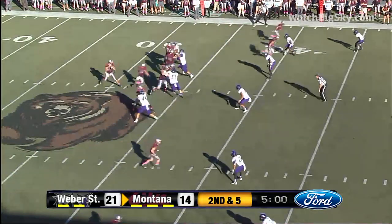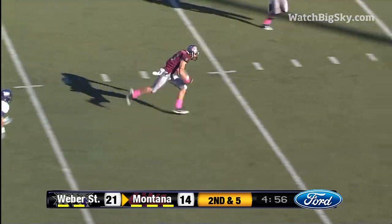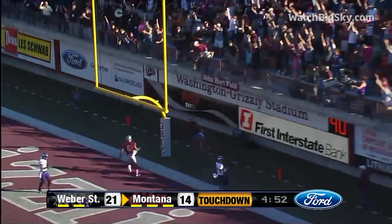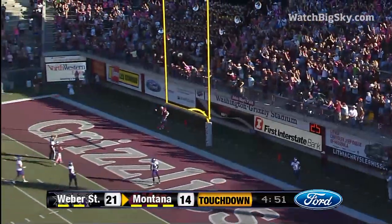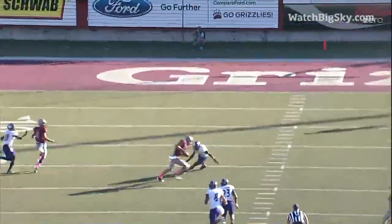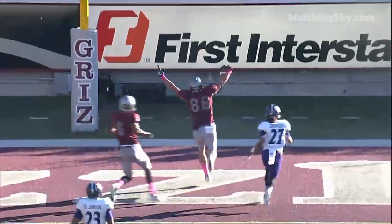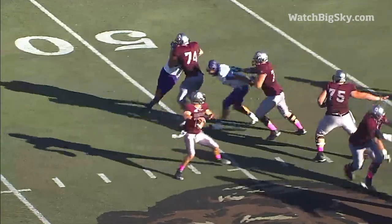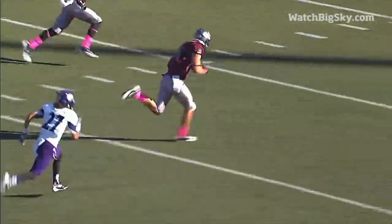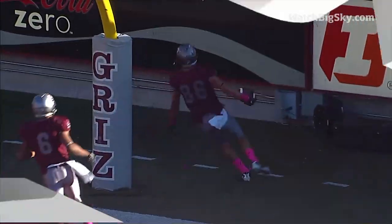Second and five from the 44. Simis looks, throws — Scott Roberts wide open — 15, 10, 5. Touchdown, Montana. What a play. Simis made decisions that won't show up in the stats — he chose not to throw a couple balls that could have ended up as interceptions, and that kept the drive alive to play the next down. He did that on a 95-yard drive led by some great quarterbacking.